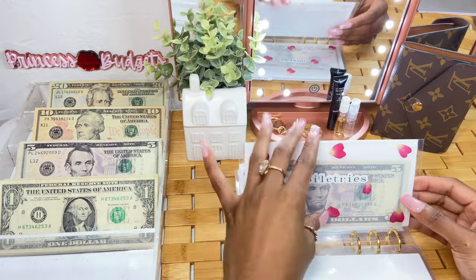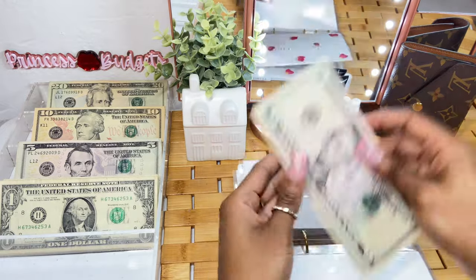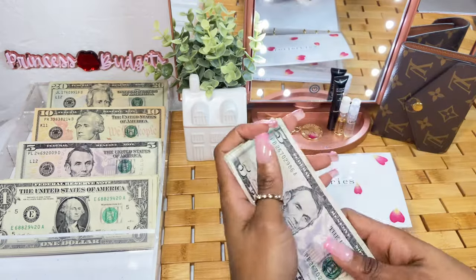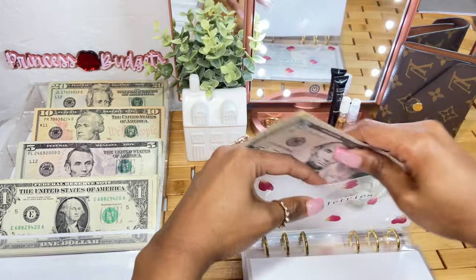Toiletries is going to get $2, so let's grab two singles. Toiletries is now at $12.